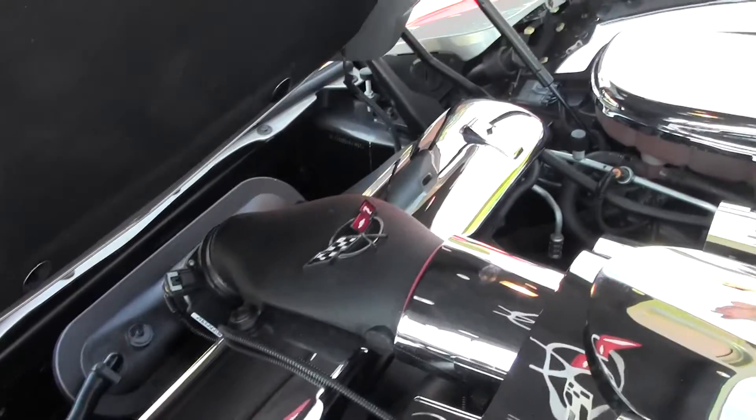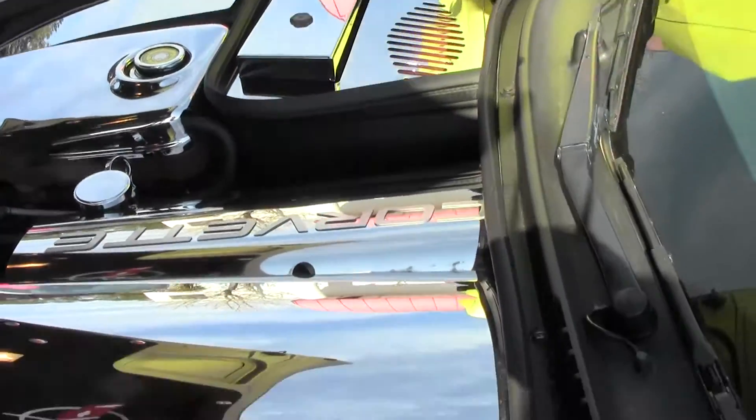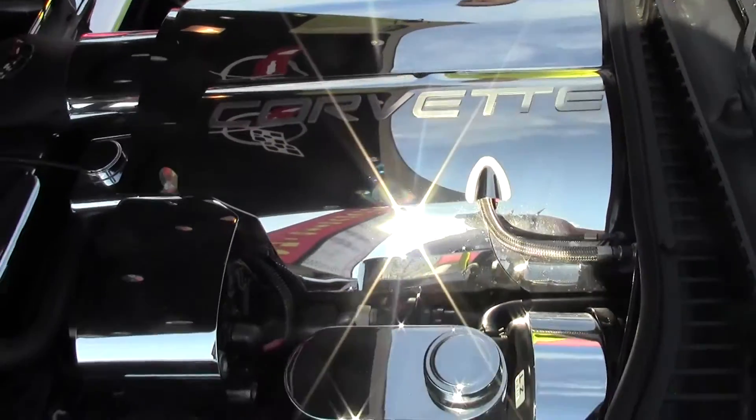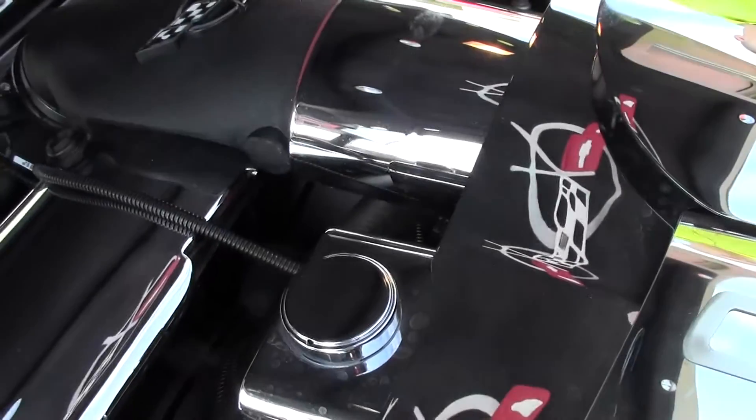It's running, so you can hear it. The engine's running on it right now. Purrs like a kitten. This is really extensive chrome work underneath the hood.